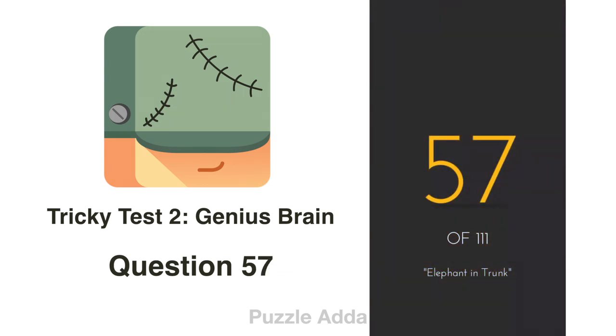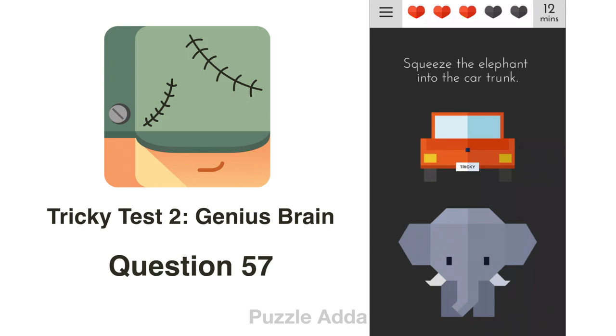Question 57: Squeeze the elephant into the car trunk. The trunk is not opening, so we rotate our phone 180 degrees and then put the elephant in the trunk.